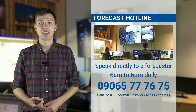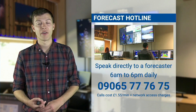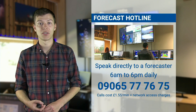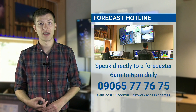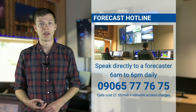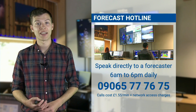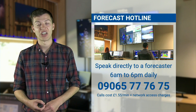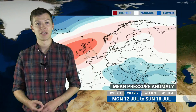The best way of staying on top of the forecast and the chance of catching showers, especially if you're looking to get some spraying done, is to speak directly to one of our forecasters. They're available every day from 6am till 6pm on 09065 77 7675 — calls are charged at £1.55 a minute plus any network access charges. They'll be able to talk you through any uncertainty in the forecast, the guidance from the latest models, how likely you are to catch a shower, and so forth — so feel free to give them a call.